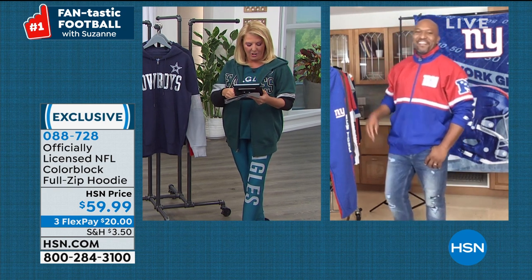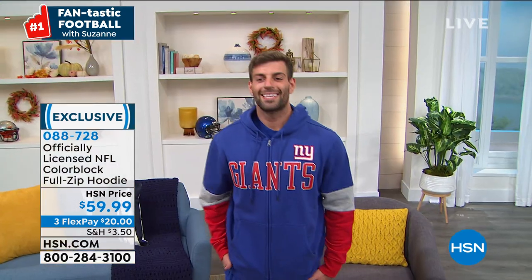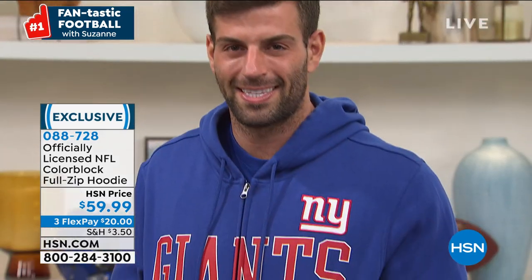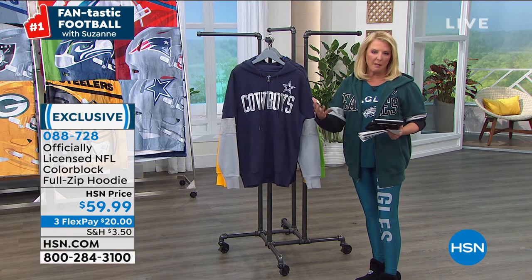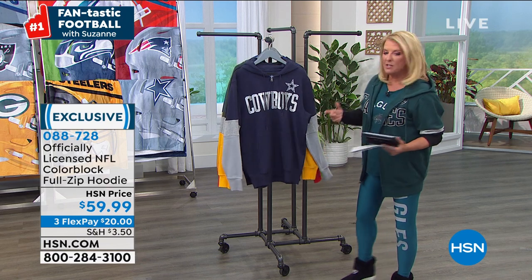Julie says Seahawks are cooking. Betty says go Bears, need to see the Bears hoodie again. Dee says the Giants — my hubby will look so hot in those pants. Jeannie says please show the Bills gear. Jeannie, if I don't have it out here we have it on hsn.com — they just didn't pull everything for me, and I apologize. You will be able to see your teams right there on the site.